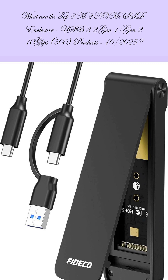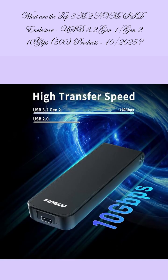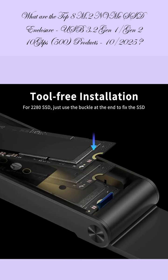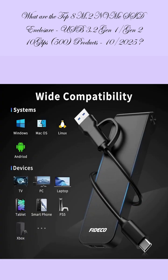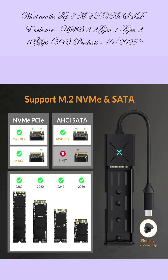The 4th ranked product is the Fideco M.2 NVMe SSD Enclosure, M.2 NVMe to USB adapter, USB 3.2 Gen 2, 10 Gbps, SSD reader for M and M+B key, featuring a sandwich-style design, tool-free installation, and support for UASP and TRIM. Review score: 4.6, review count: 1,466 ratings, price: $12.79.